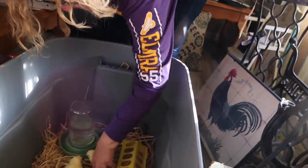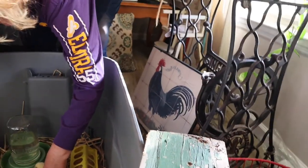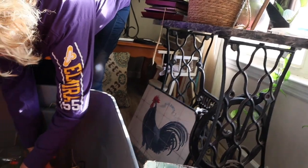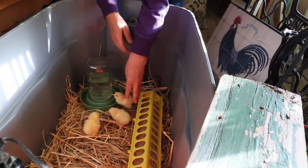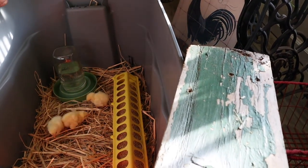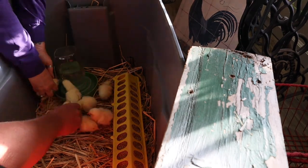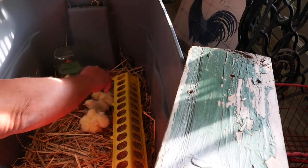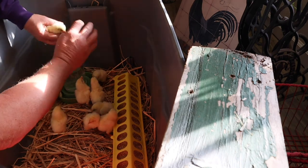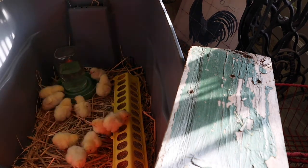One chick seems to be calling out — please don't leave me alone. Hi baby. You stuck your face right down in there, didn't you? There you go.